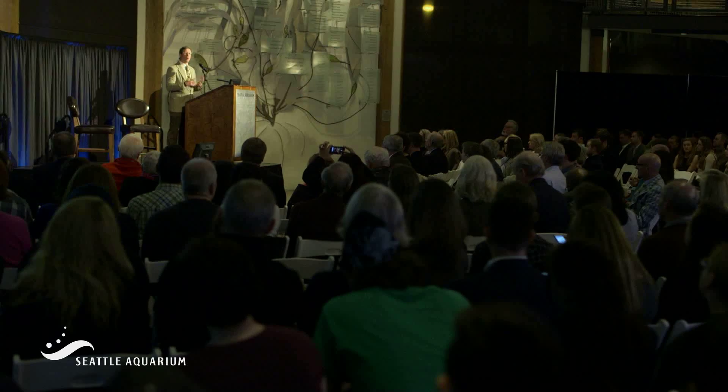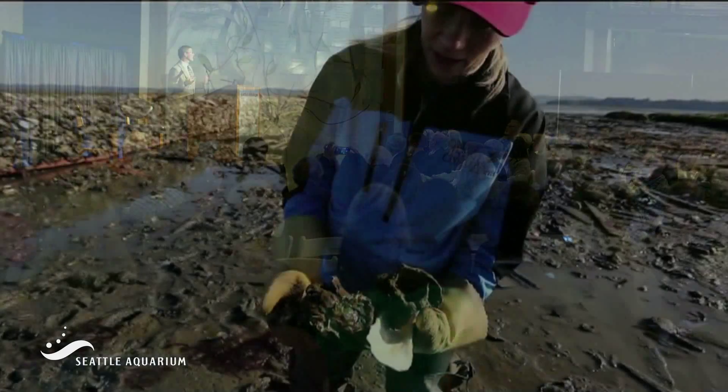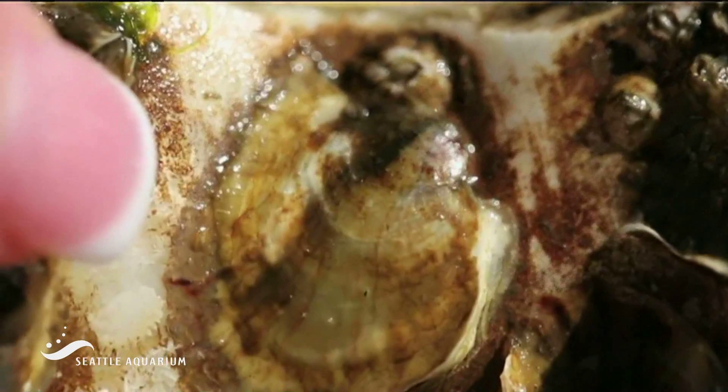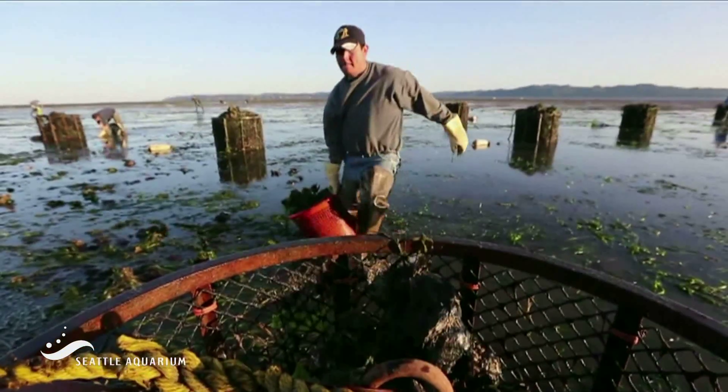Shellfish really are a sentinel species for understanding the impact of ocean acidification. The fundamental changes in chemistry that result from the burning of fossil fuels and the uptake of carbon dioxide by the oceans has a direct impact on organisms' ability to produce their calcium carbonate shells. And this is not just a local impact we see here in Washington — calcium carbonate species are important to society throughout the world.